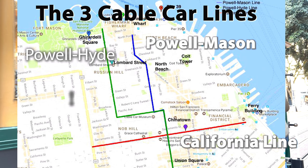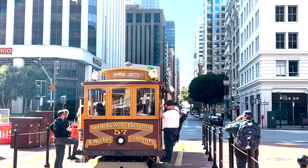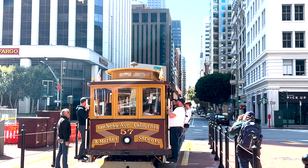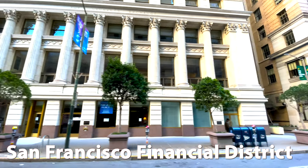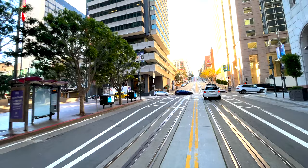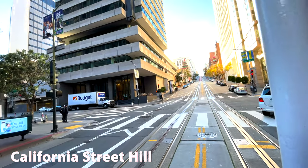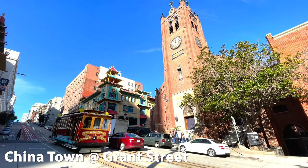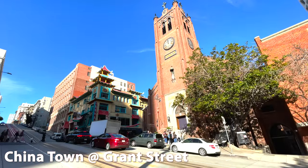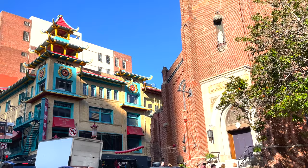The Hyde and Mason lines that run to Fisherman's Wharf are the most popular, but another option is the California line. This cable car starts near the Embarcadero and Ferry Building at the Hyatt Regency Hotel, and there's usually no line or a small one. Pro boarding tip: since you're in a line to get on, it appears like you have to funnel in with everybody else, but you don't. When the cable car is stopped, you can go around the front or the back to get to the other side if that's your preference. There are three main seating areas: seating inside, seating outside on either side, or standing on the running board next to the outdoor seats.